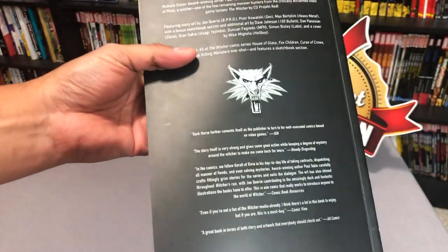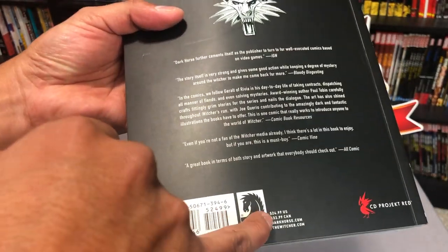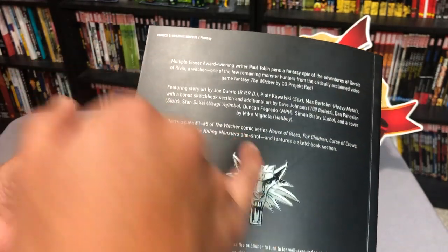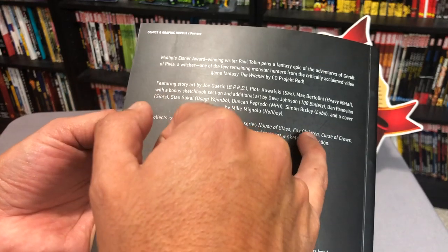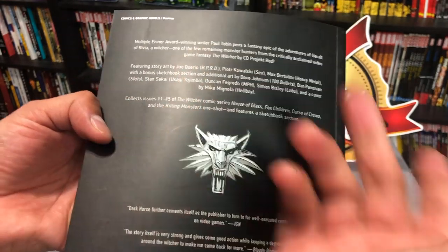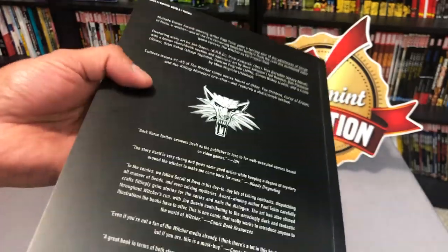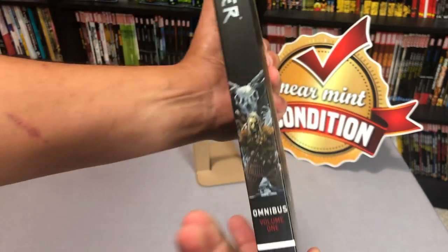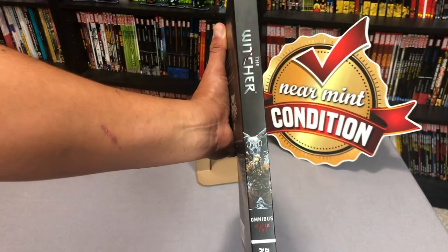The back of the book — it retails for $24.99. The contents of the book collect issues one through five of the Witcher comic series: House of Glass, Fox Children, Curse of Crows, and the Killing Monsters one-shot. So you get about 16 issues collected in here.